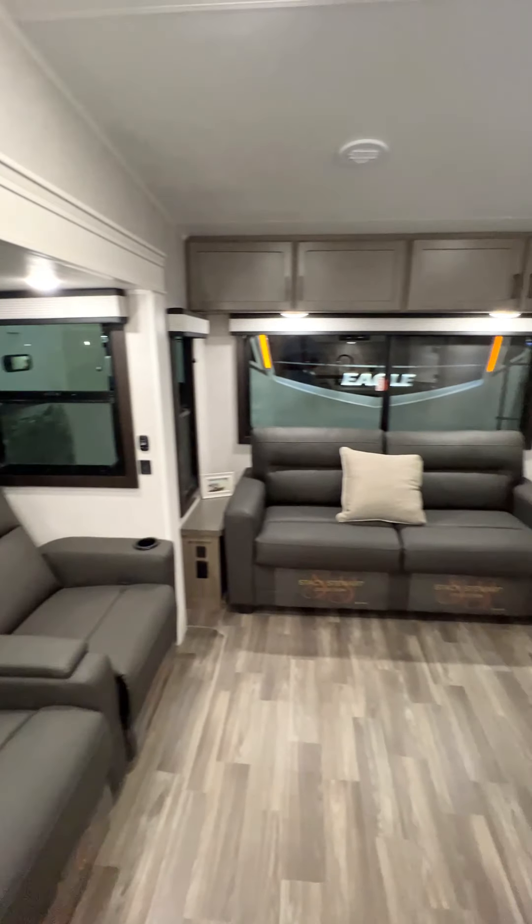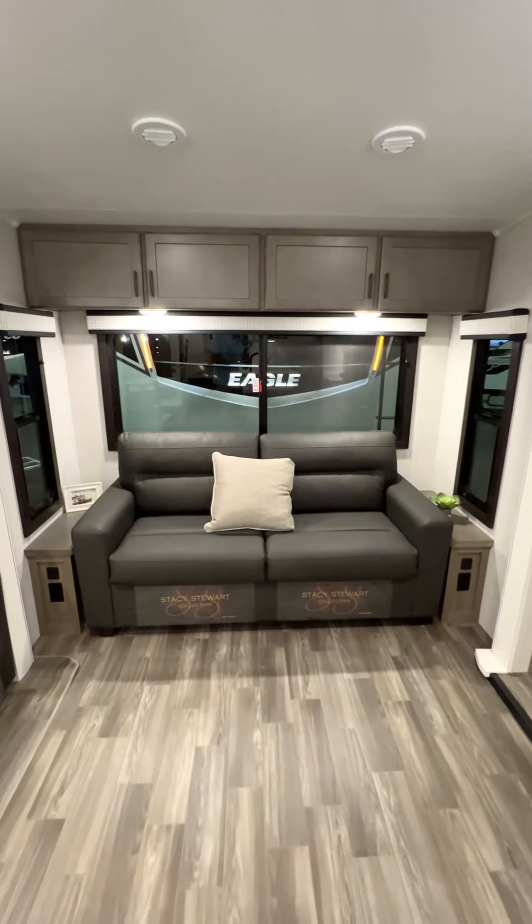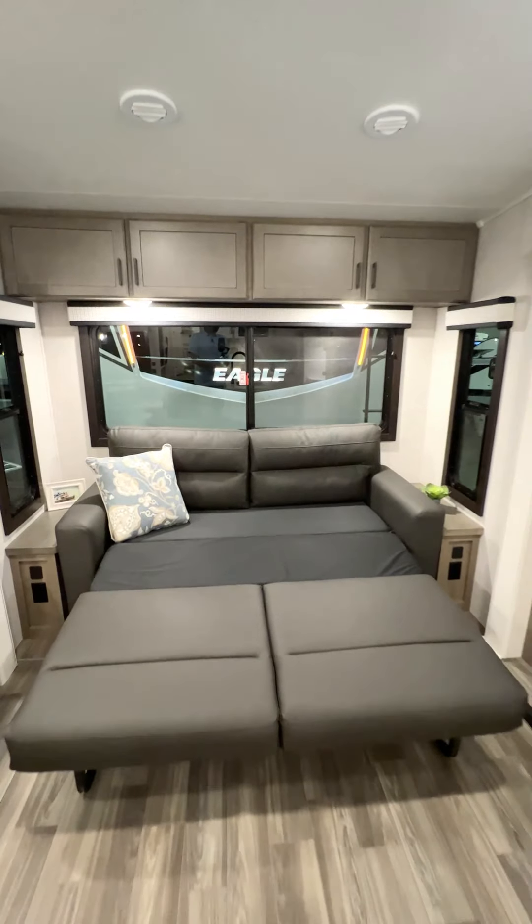It's got a great rear living room with theater seating directly across from the TV. And the rear sofa can convert into a bed for guests.